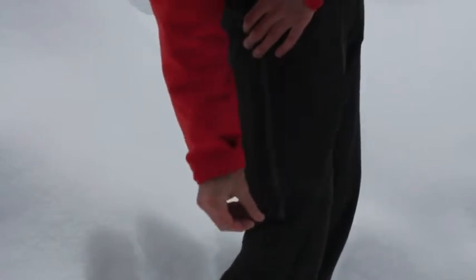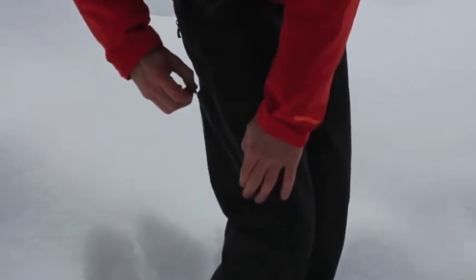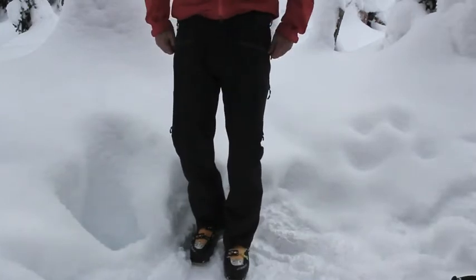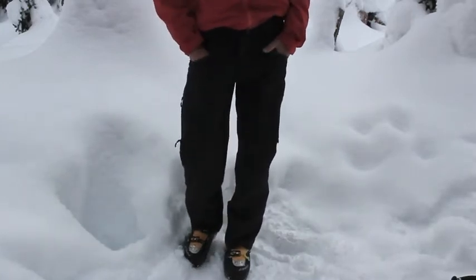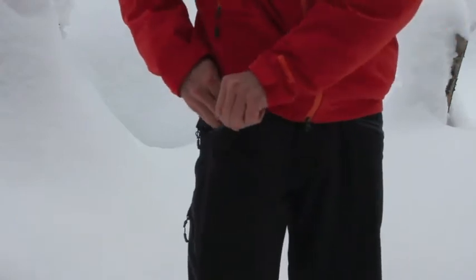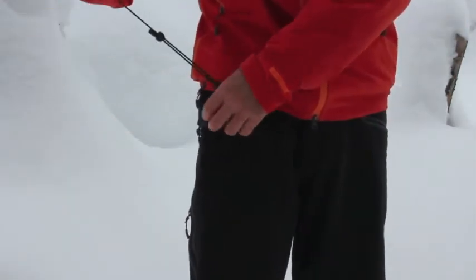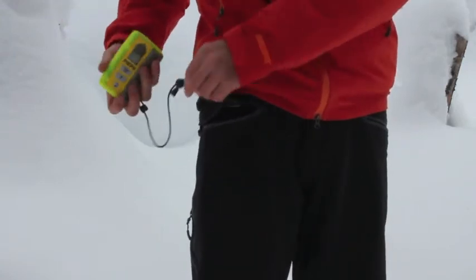There's also a lower pocket on both sides, and there are two hand pockets here as well. On this side there's a built-in secondary pocket where you can put your transceiver if you want to carry it that way. There's a very nice clip there as well to keep things safe and secure.